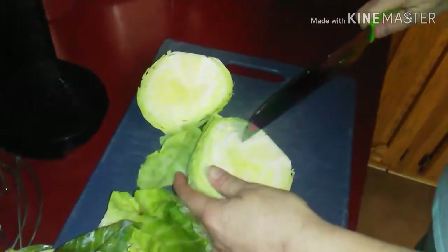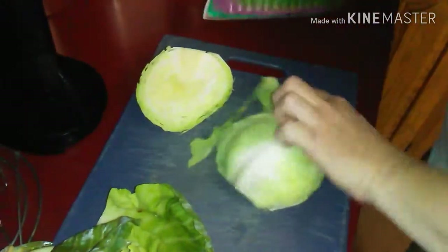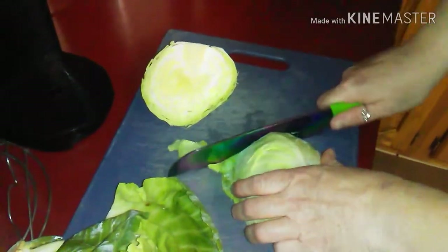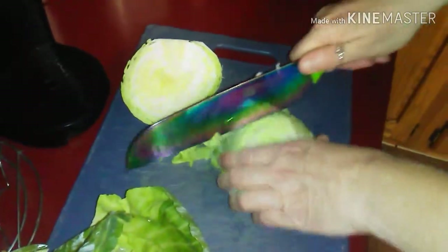You want to cut the fingers off. Is that knife sharp? Steady as she goes.